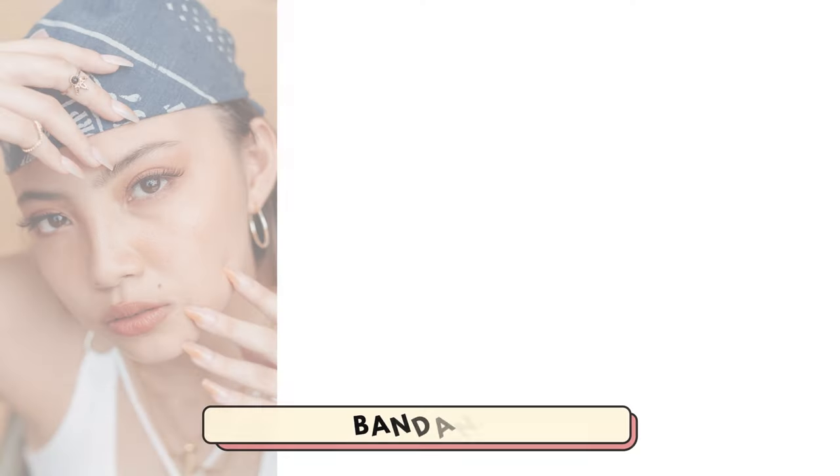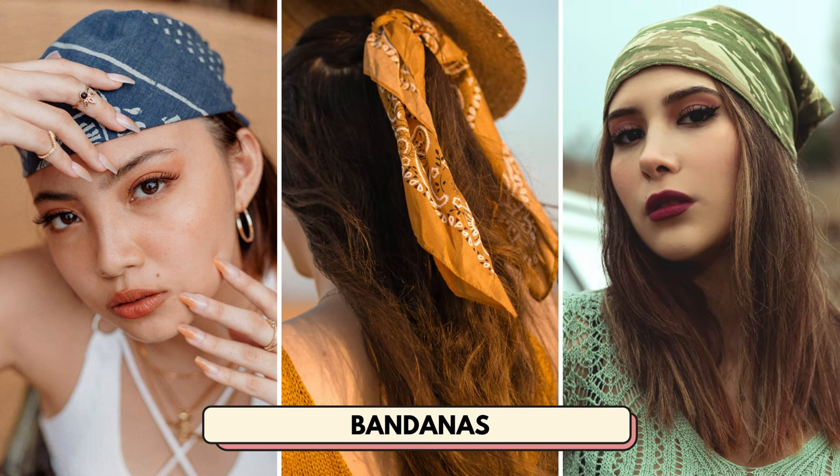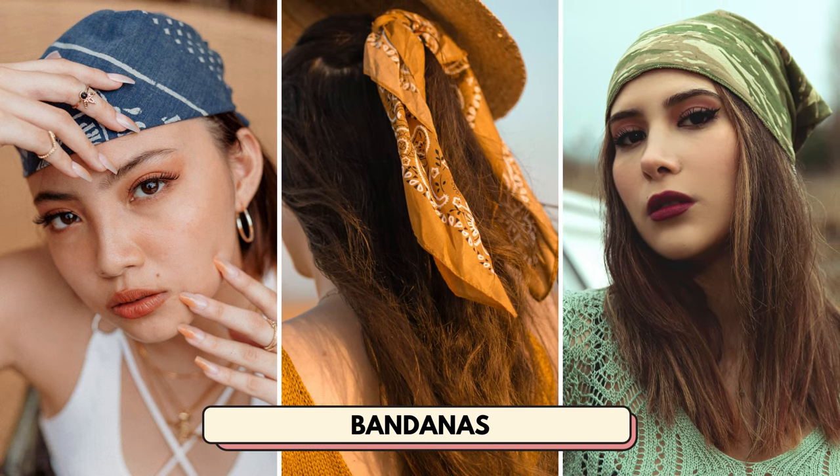Number 2 is stylish bandanas. This is a product that you can sell in a variety of colors, materials, and styles. These are edgy and the perfect way to dress up any look.